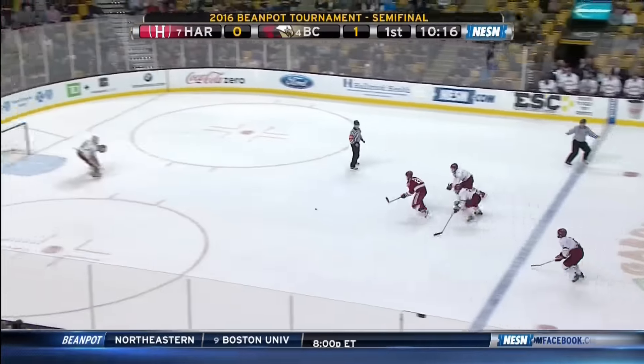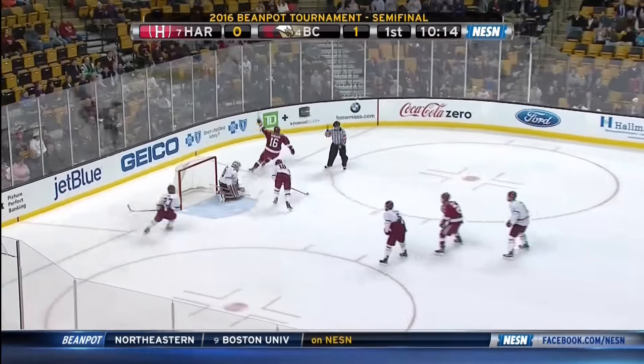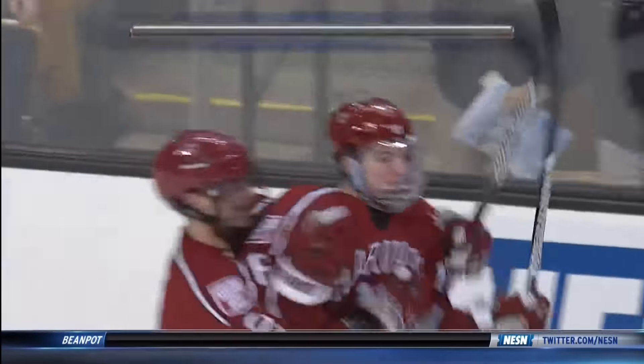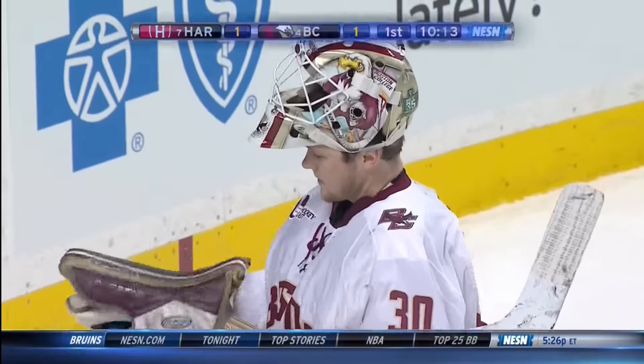Opportunity here as Donato heads up the ice. Ryan Donato gets the shot, and he scores! He'll bring a smile to his father's face there on the bench. Teddy Donato's son ties the game at one here in the first.